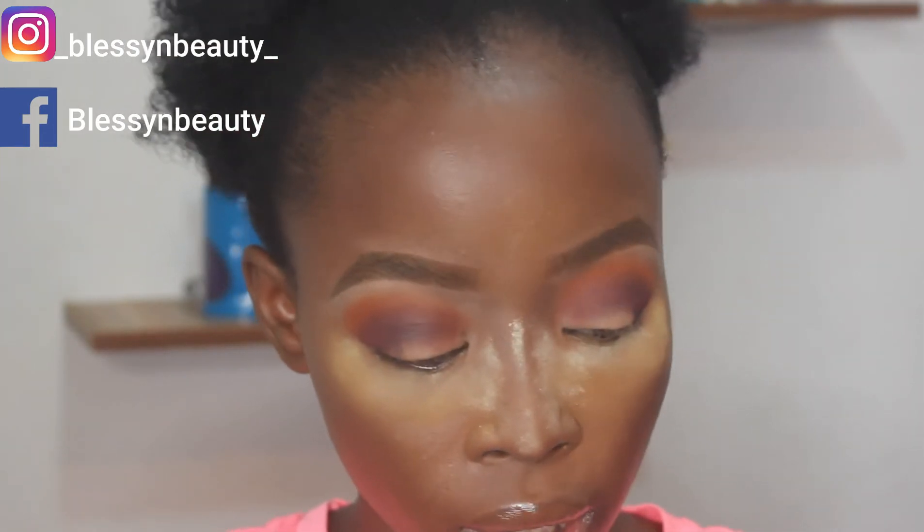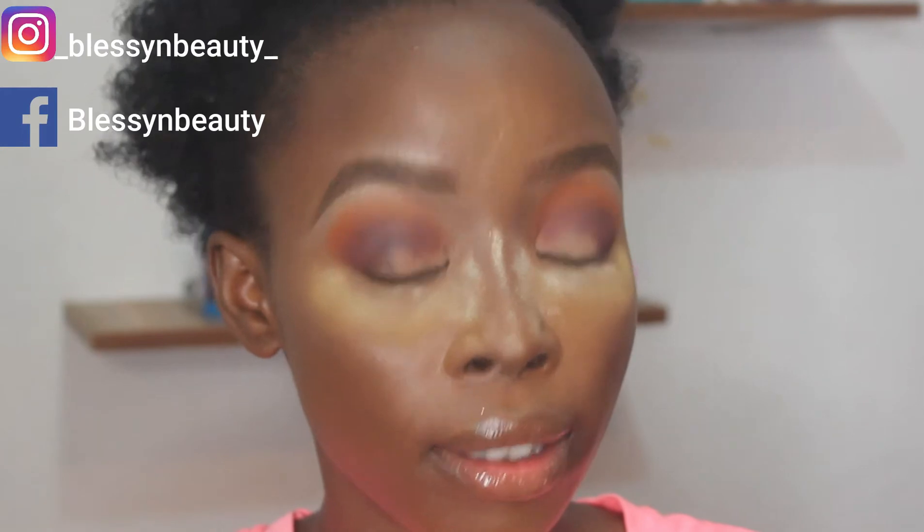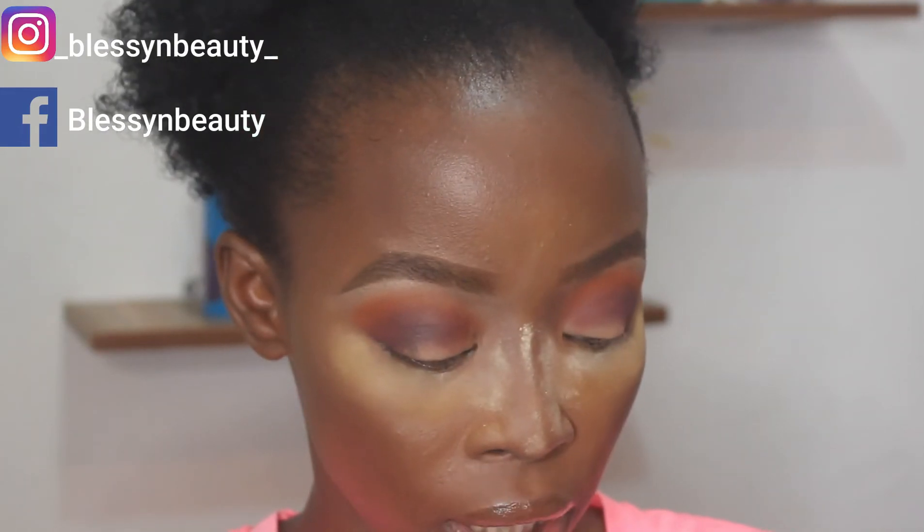Now it's time to cut my crease. I'm going to be using the same concealer I used earlier to cut my crease. Because I have hooded eyes, I always have to cut my crease above my natural crease.